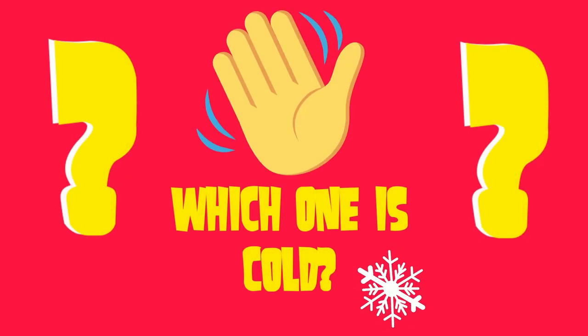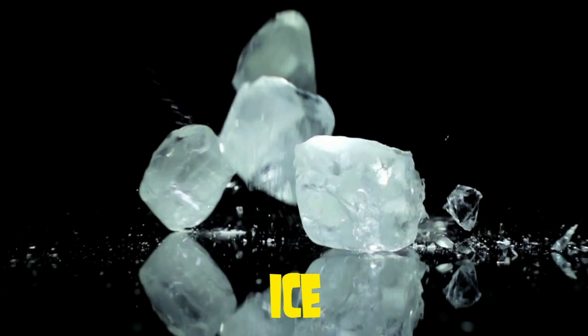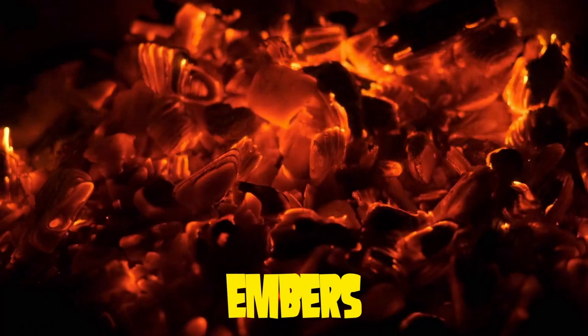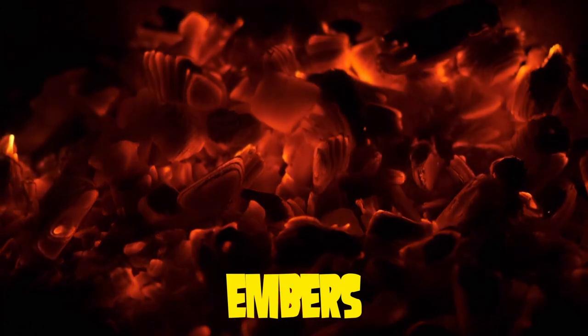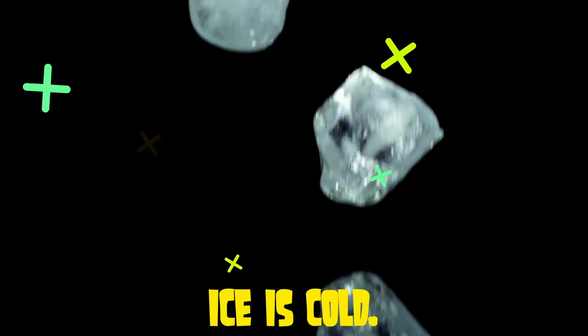Which one is cold? Ice? Or embers? Yes, that's right. Ice is cold.